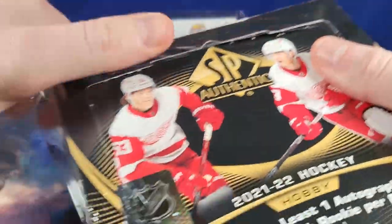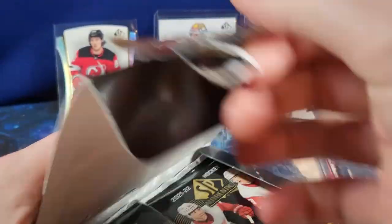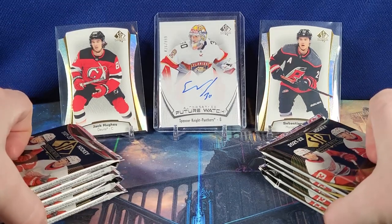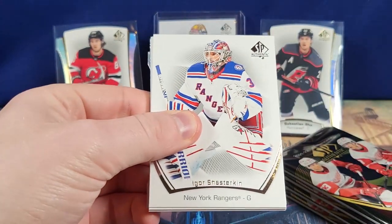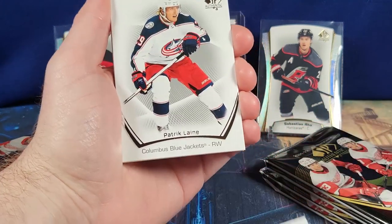I hope that we get a big rookie in this box — hopefully a Caulfield or maybe just a patch. So far, as you can see in the background, we've been hitting pretty decent. But I will never say no to being greedy. All these boxes came from the same case, so I don't think we've had a case hit yet. That's still in the cards.